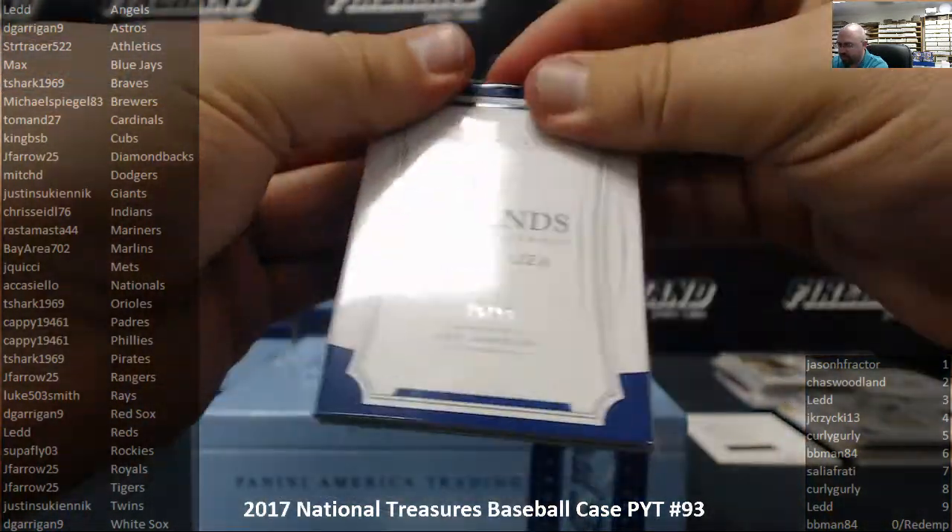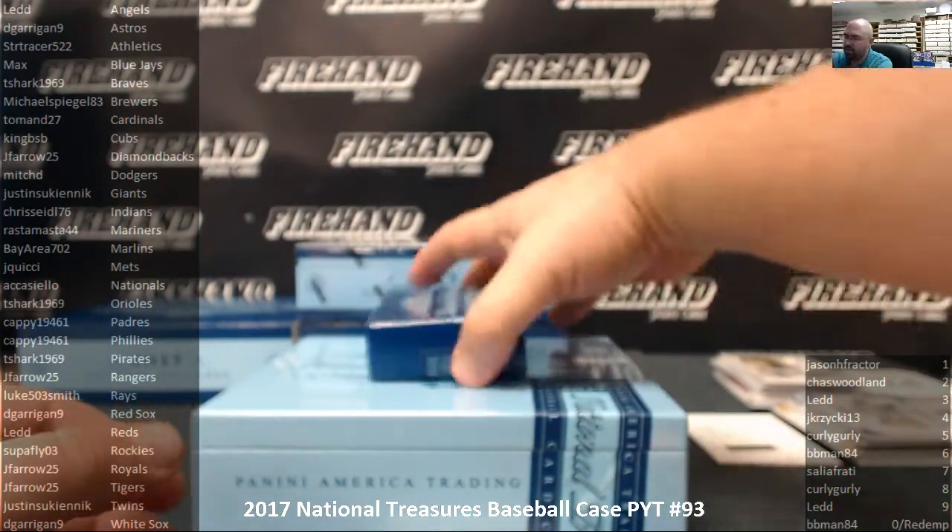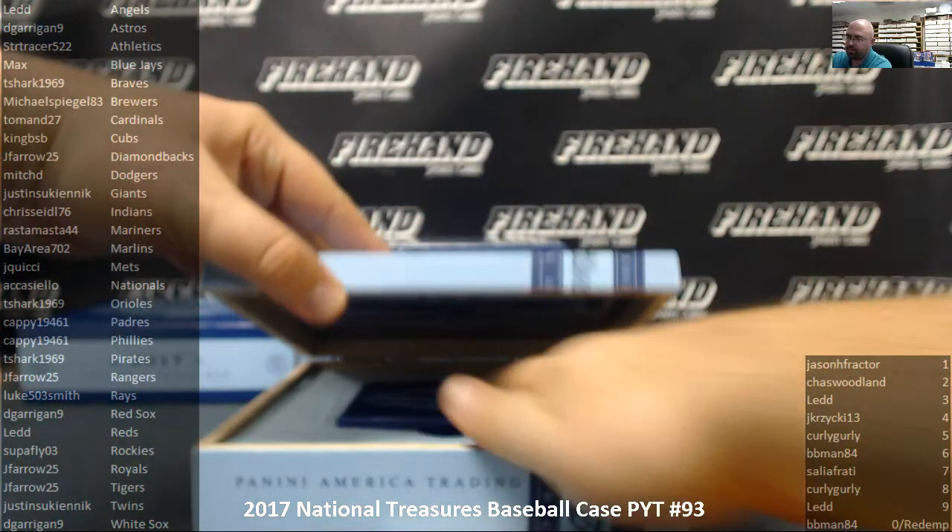There we go, perfect. And that is box number two.